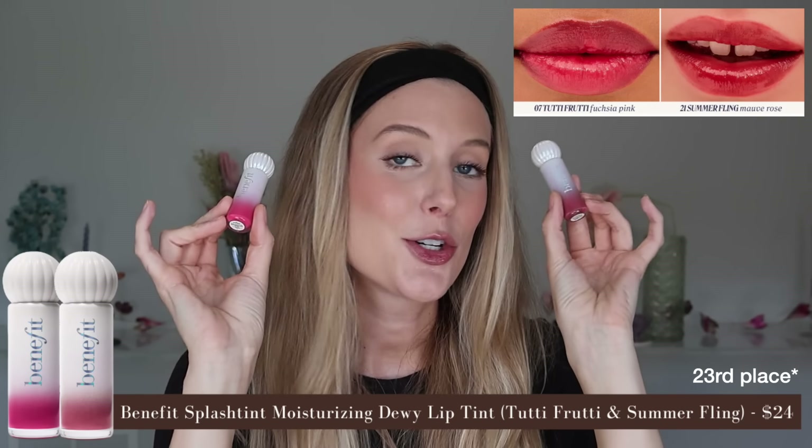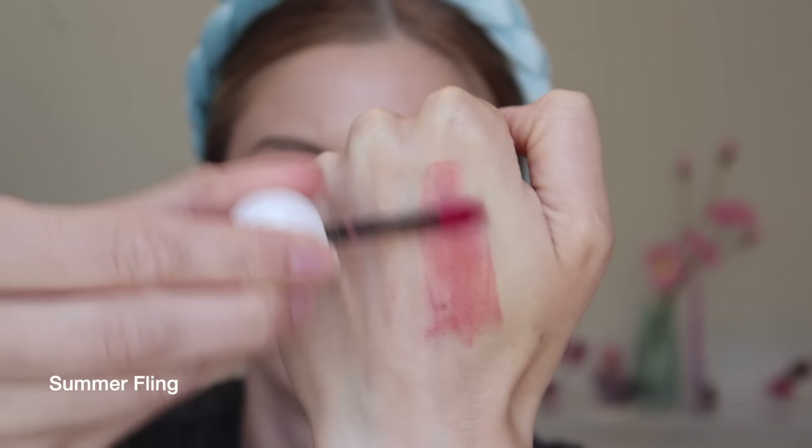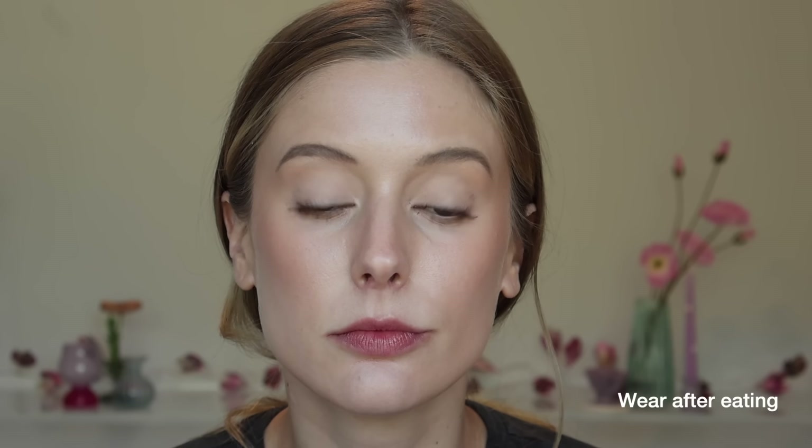22nd is the newly launched Benefit Moisturizing Dewy Lip Tint in shades Summer Fling, a true mauve, and Tutti Frutti, a very bright neon warm pink. It has a thin cream texture that's not really moisturizing, so I definitely need a balm. Before blotting, full pigment with a satin finish; after blotting, light to medium pigment with a more glowy finish. This is truly long wear — if it wasn't for the smell and taste, I'd definitely want to reach for these again. But they taste and smell just like gross floral — not as bad as the original Benetint, but still, no.